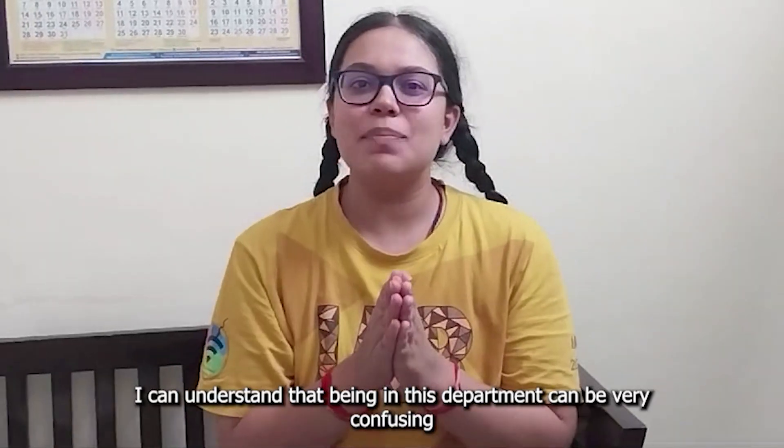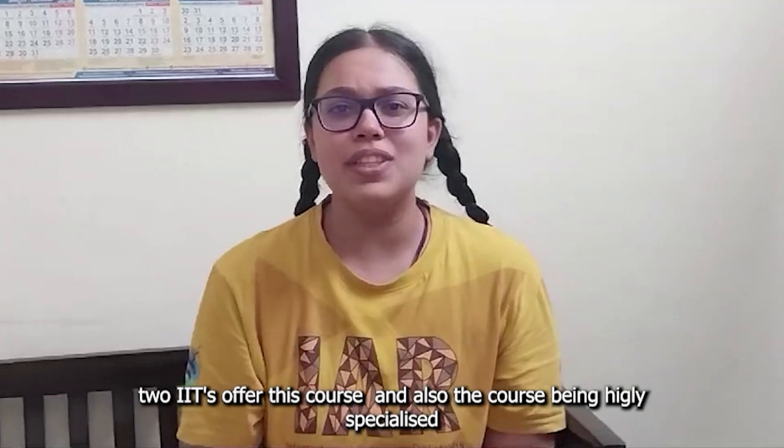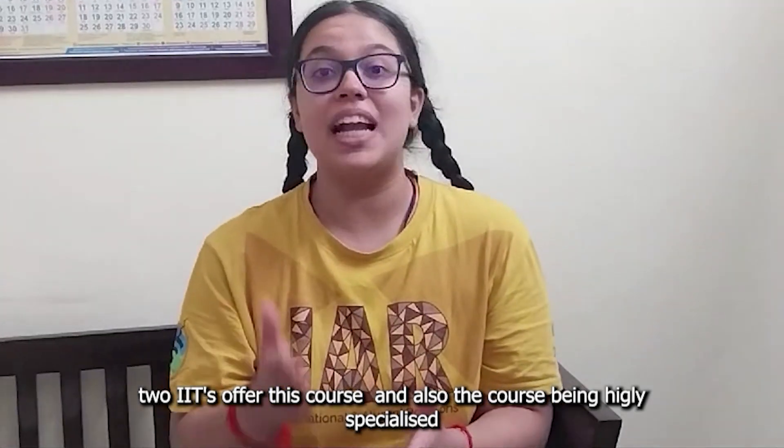I am Gauri Mishra, a third year student in the department of Ocean Engineering. I can understand that being in this department can be very confusing and ambiguous, since only two IITs offer this course and also the course being highly specialized.